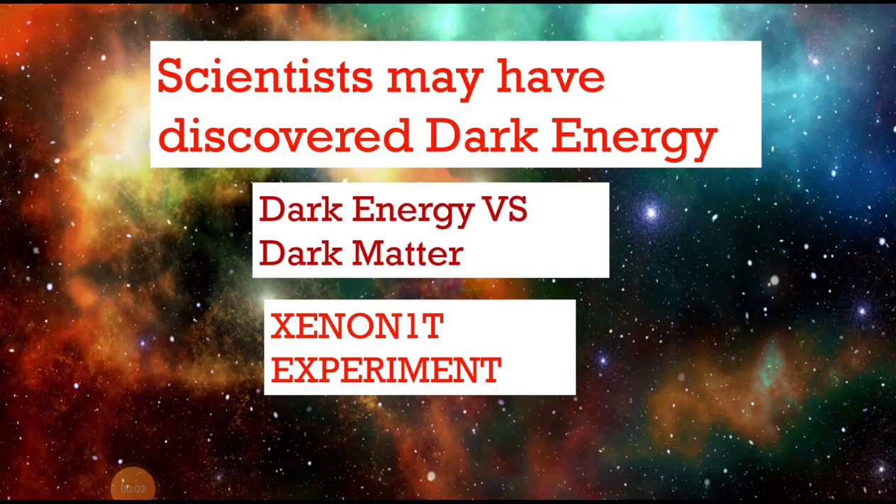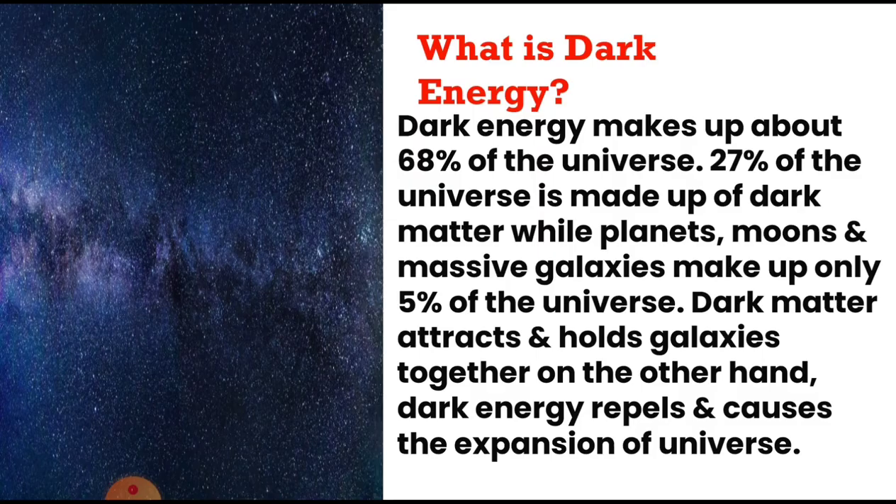Today we will discuss an interesting topic: dark energy. We will understand the difference between dark energy and dark matter, and also learn about the Xenon 1T experiment. Dark energy makes up about 68 percent of the universe, 27 percent is dark matter, while planets, moons, massive galaxies, you and me make up only five percent of the universe.